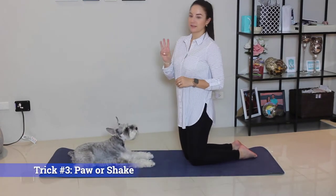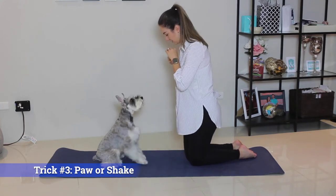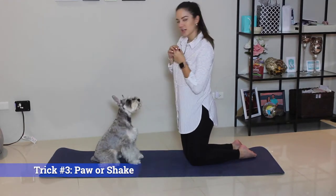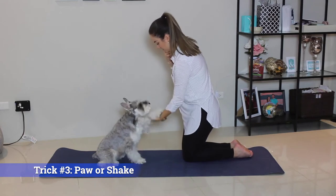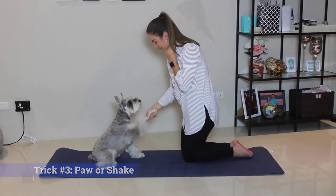Trick number three: Up. Nice to meet you. Try to challenge your dog and teach them both paws. Other paw. Other paw. Good boy.